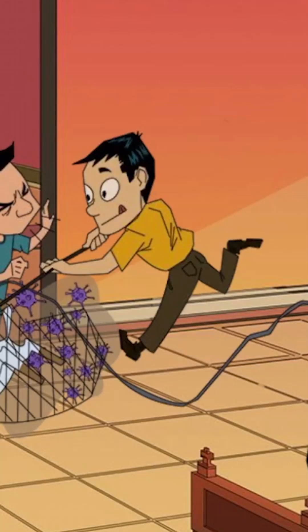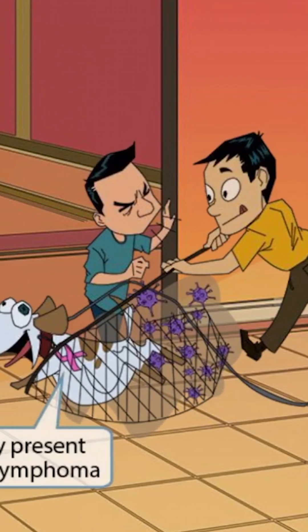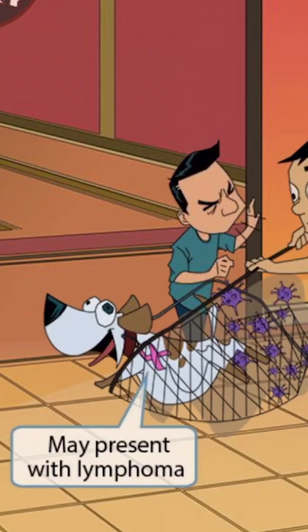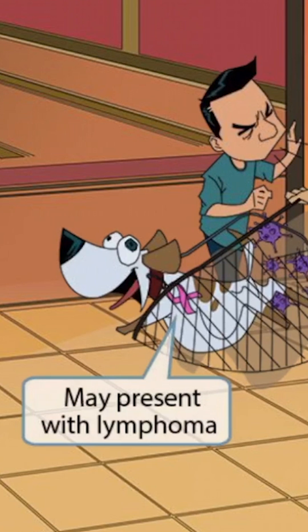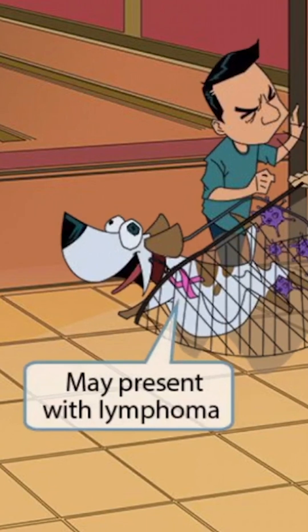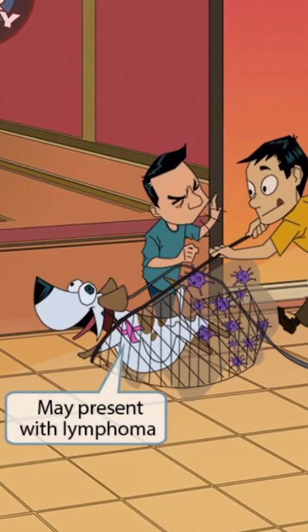An astute employee noticed the chaos, quickly grabbed a net, and looks like he has successfully caught the dog. The net is our symbol for the lymphatic system, and the dog with the cancer hope ribbon around its neck as part of its dog tags should make you think of cancer. So together, these ideas should help you remember that patients with CVID may present with lymphoma.